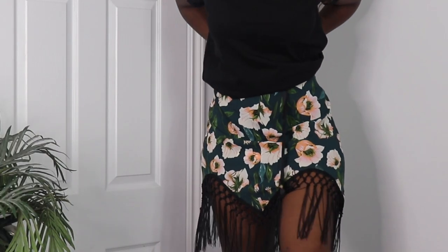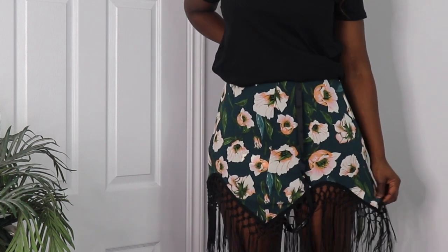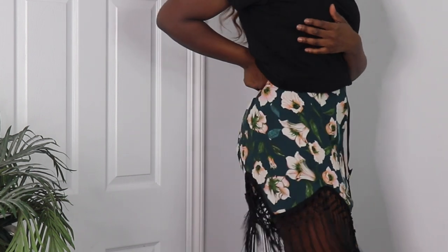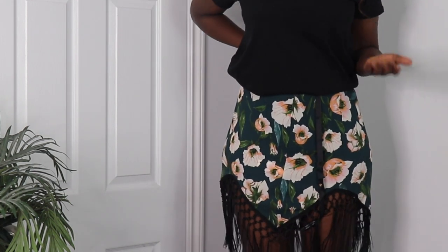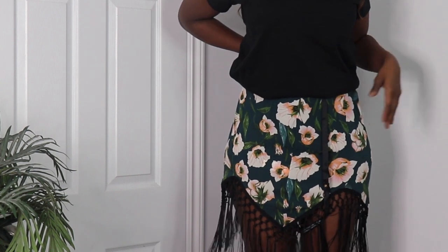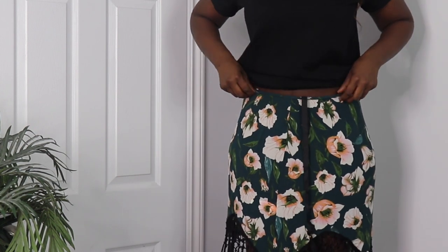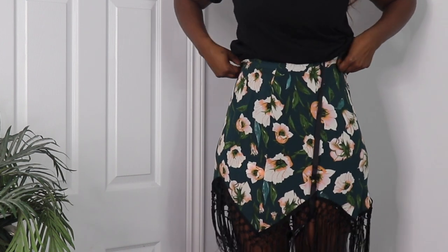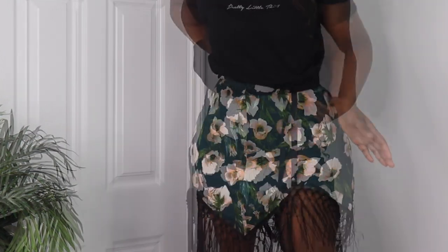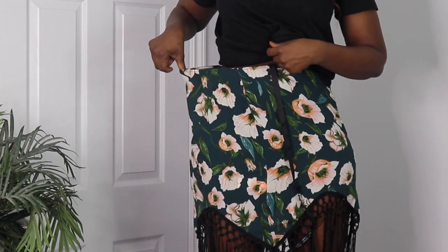The next thing I got was this skirt. You'd expect it to look nice with tassels and everything — I got this skirt in a size 10 because of big hips and everything. But when I put it on, it just doesn't sit right. I'm going to have to hold it in. I think it's a cute skirt regardless — it just needs some work and some taking in.